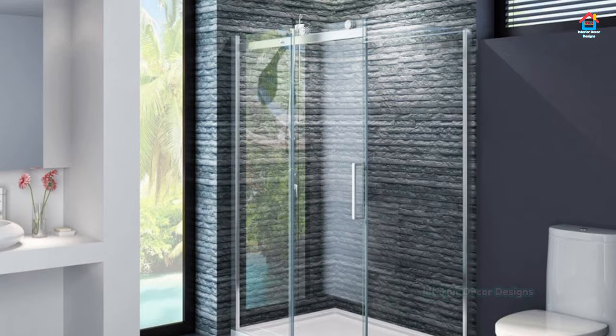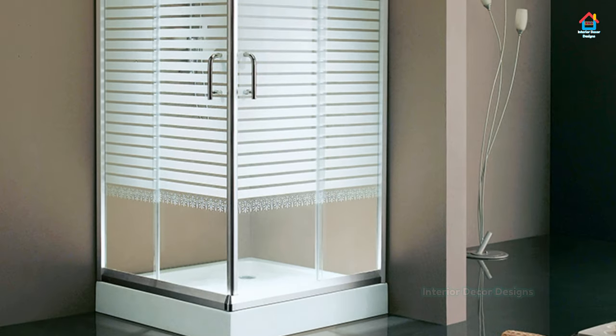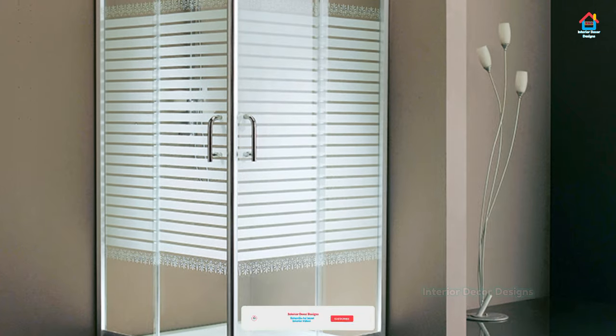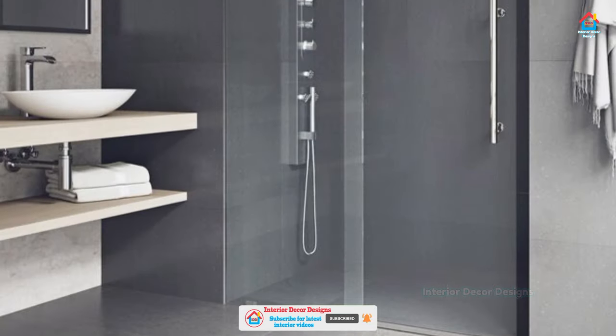There are various design options for your walk-in shower. One of the most common variations comes in the form of a glass enclosure, with glass helping create a bright and airy feeling.